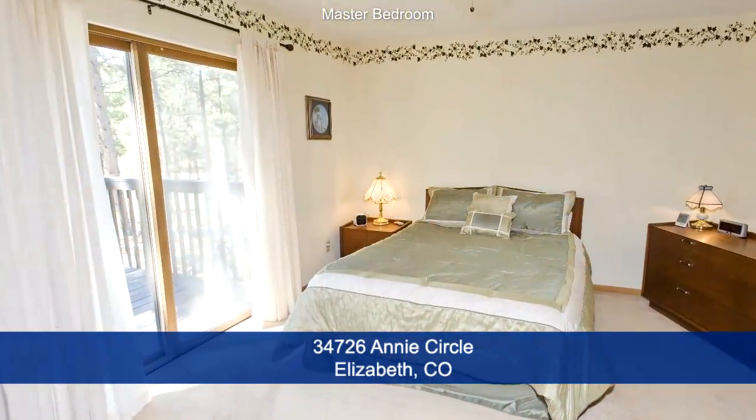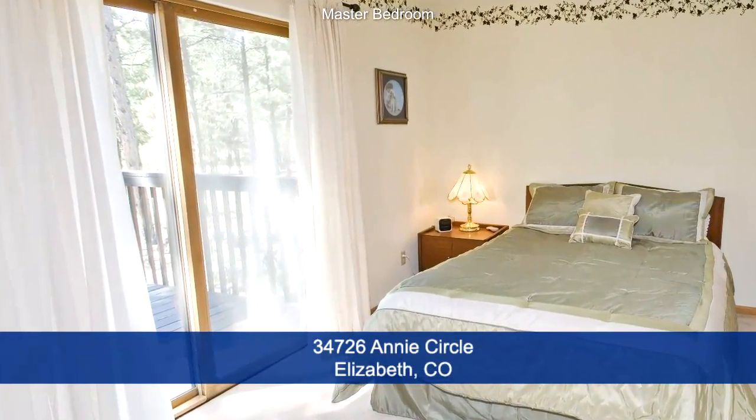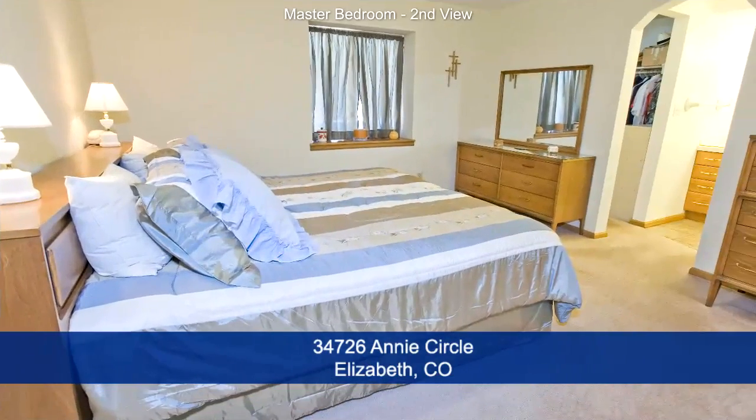The master bedroom is large enough for a full set of bedroom furniture. It has a sliding glass door onto the deck and a walk-in closet and adjoining master bath.